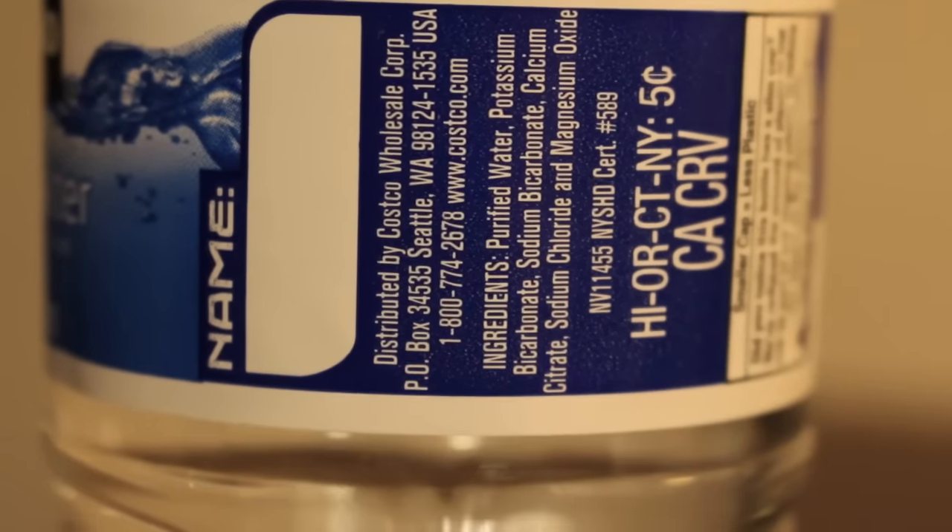Laurel Ridge has a thicker plastic and a bigger cap, while Kirkland has the small cap. Kirkland is Costco's generic brand — they sell a lot of different products under it, tons of food and just different stuff.